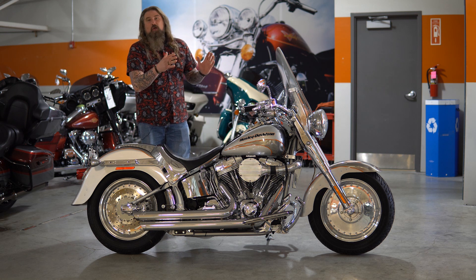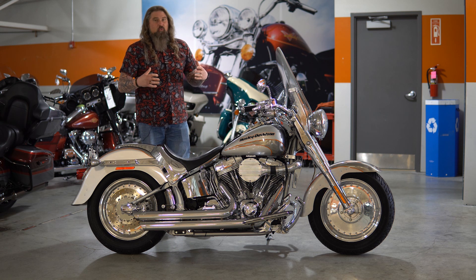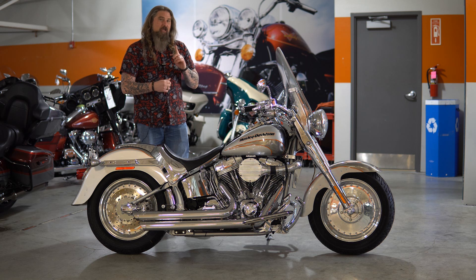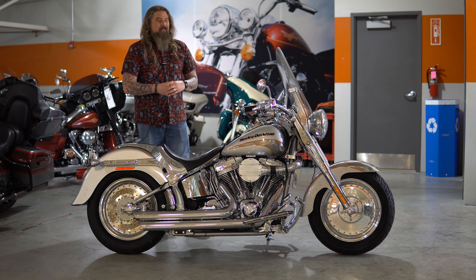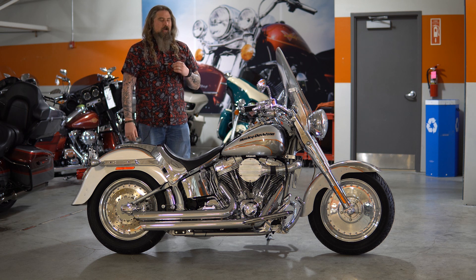Adding that ProCharger B1 model supercharger on here really gave this motorcycle some extreme power. This is a motorcycle that if you want to go very fast, you can do so. It is pretty amazing — I was able to take it for a very quick ride and I can assure you it puts a large smile on your face.